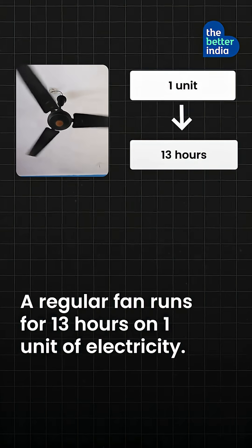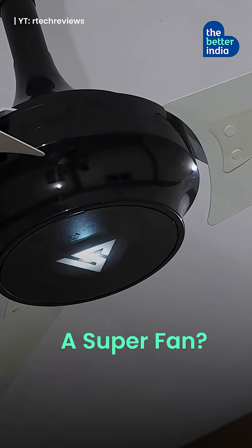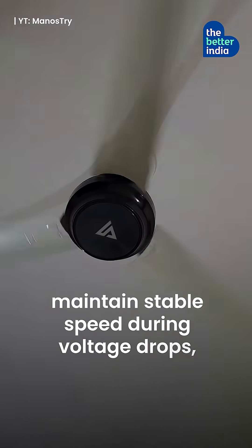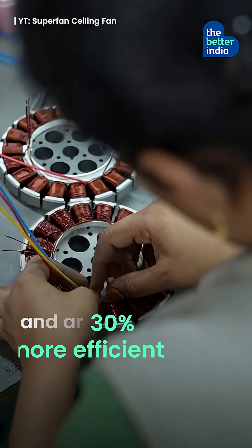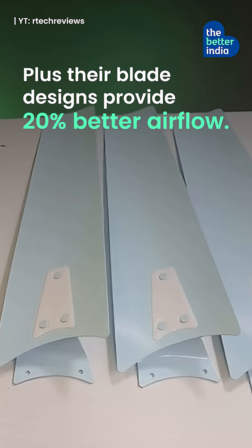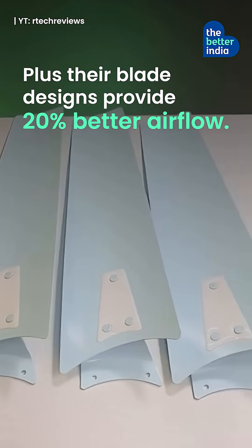A regular fan runs for 13 hours on one unit of electricity. A superfan runs 40 hours on the same unit. They are remote-controlled, maintain stable speeds during voltage drops, and are 30% more efficient than other BLDC fans. Plus, their blade designs provide 20% better airflow.